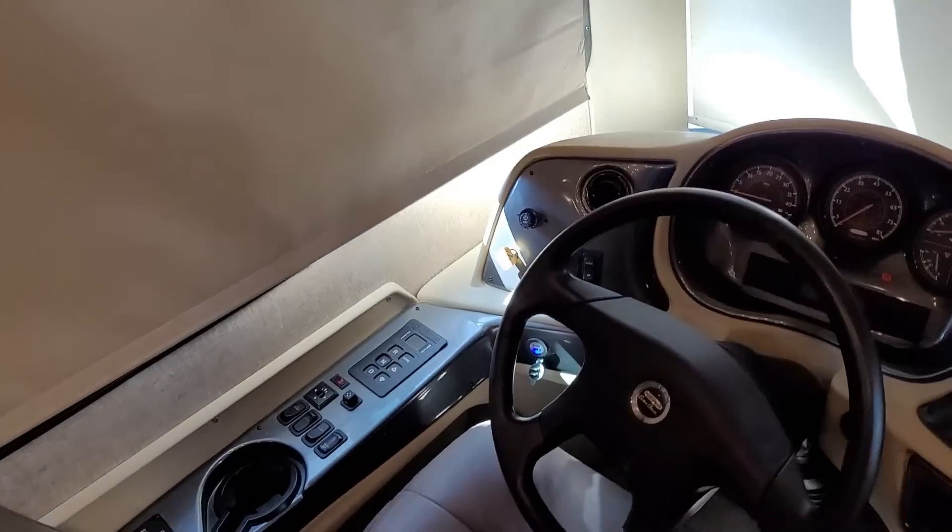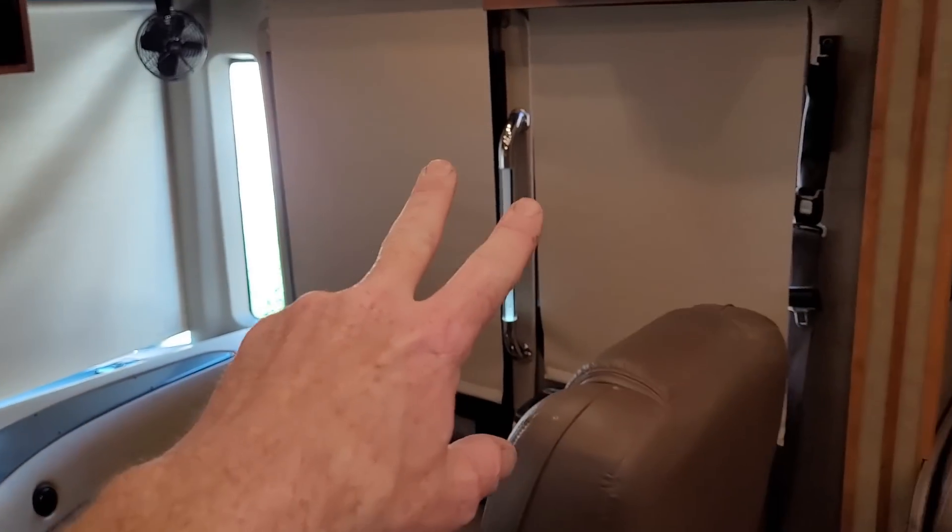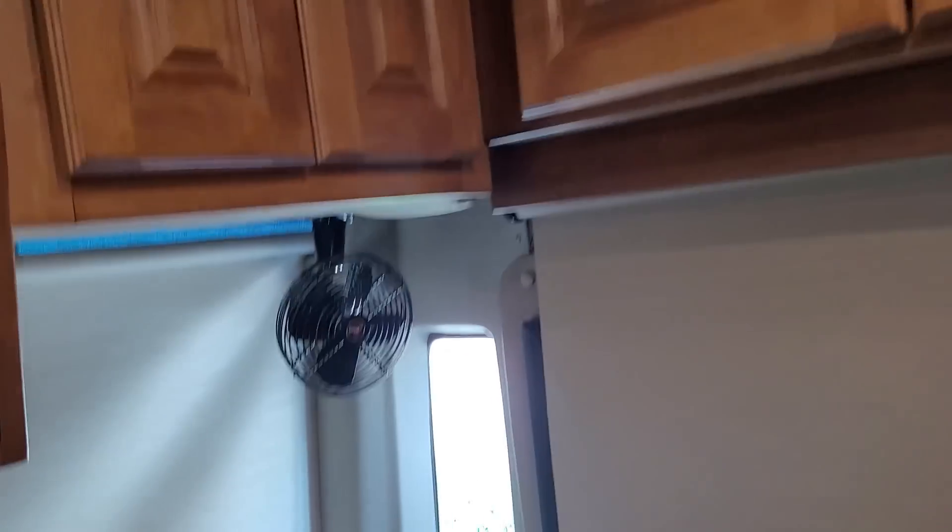There are day-night shades on all the windows and doors — even the entry door has a day-night shade. There's solid cherry wood cabinetry throughout.